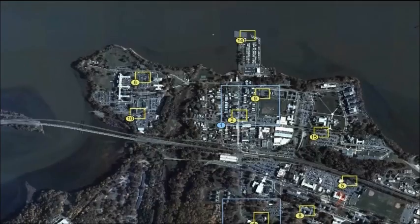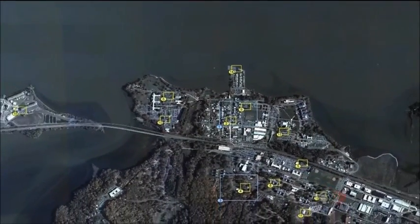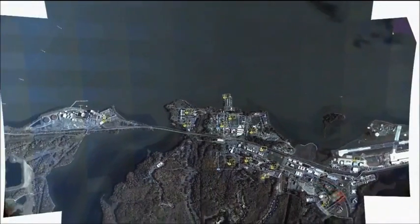Argus is the equivalent of having up to 100 predators look at an area the size of a medium-sized city at once. This image was taken 17,500 feet above Quantico, Virginia, and covers 15 square miles.